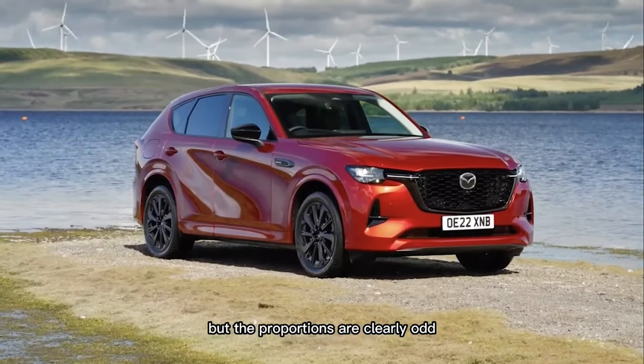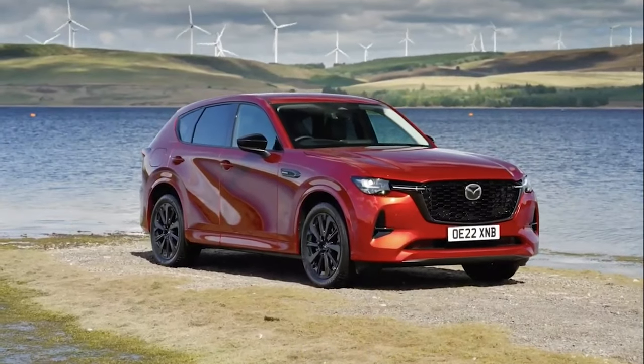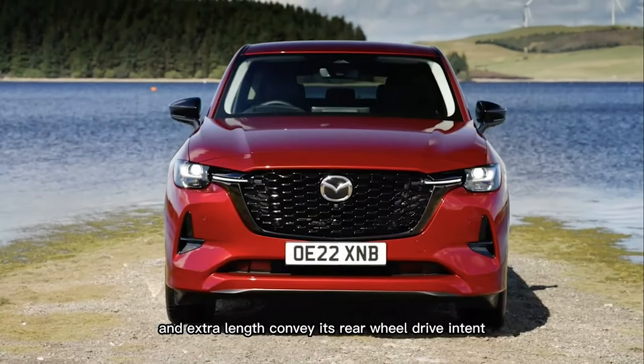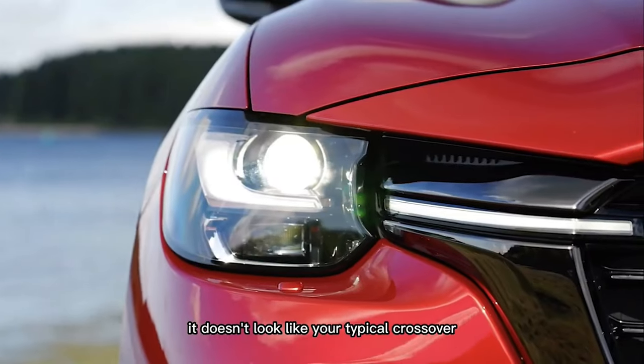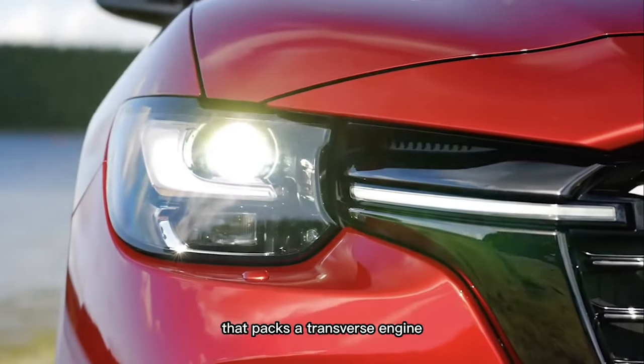But the proportions are clearly distinct. The long hood and extra length convey its rear-wheel drive intent, and as a result, it doesn't look like your typical crossover that packs a transverse engine.